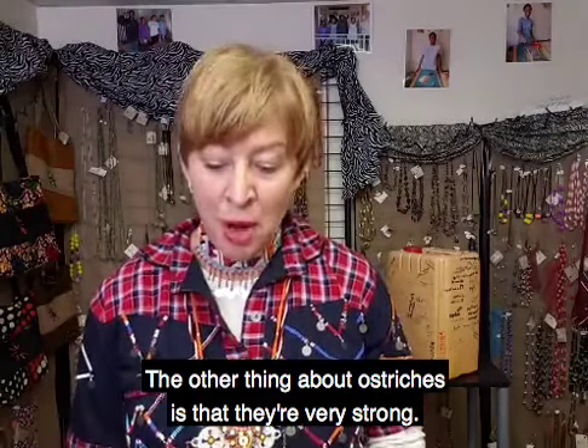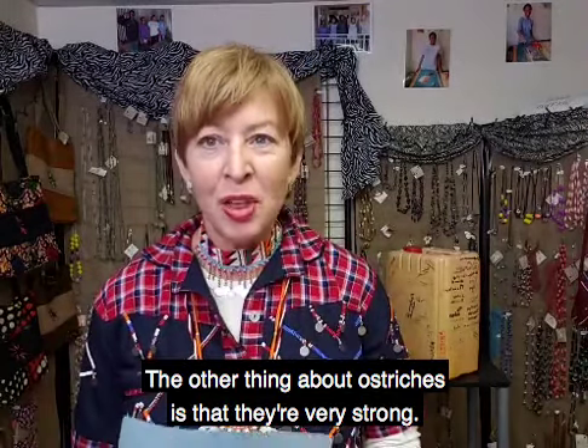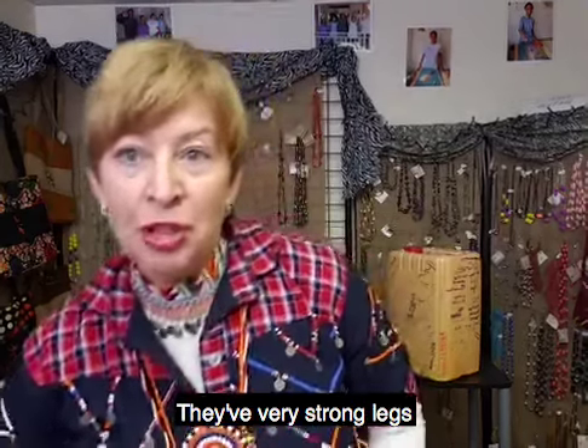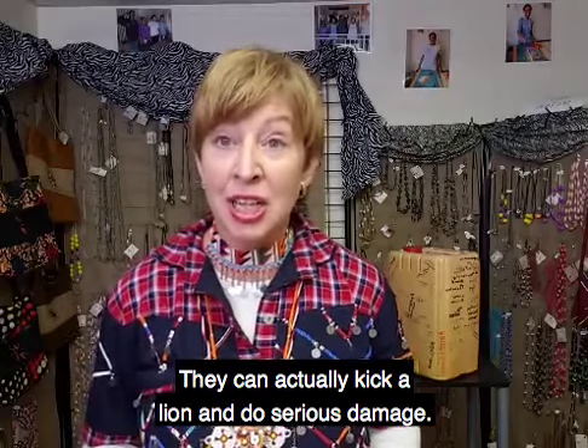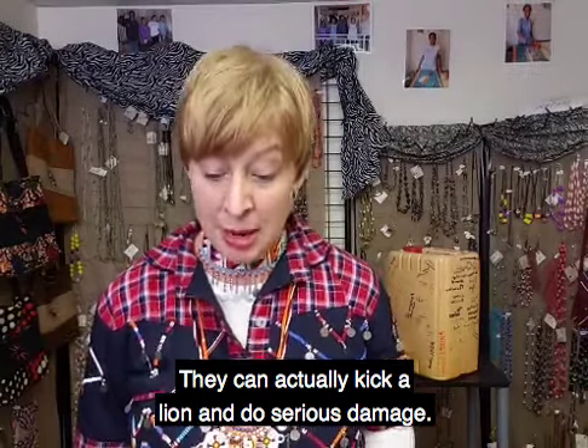The other thing about ostriches is that they're very strong. They have very strong legs that give a seriously powerful kick — they can actually kick a lion and do serious damage.